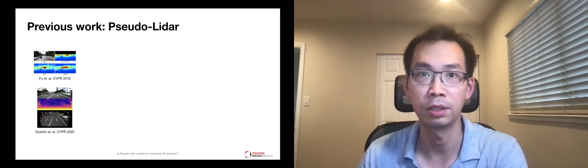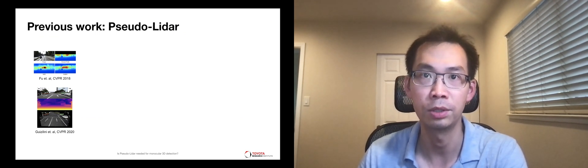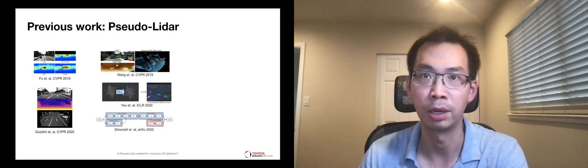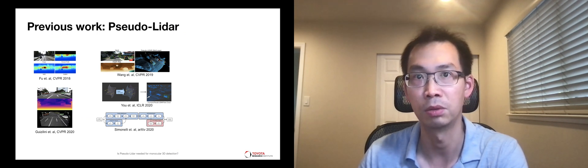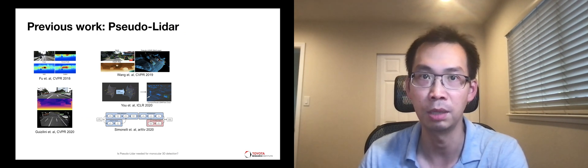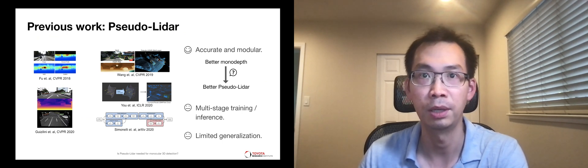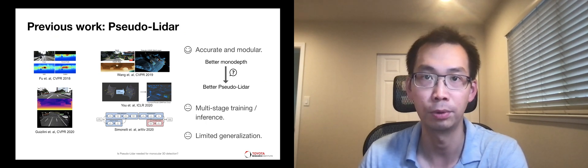To address this limitation, researchers have studied how to use the advances in monocular depth estimation, or monodef. Pseudo-LiDAR models use state-of-the-art monodef to turn images into 3D point clouds and then use methods developed for LiDAR-based or RGBD-based detection. In theory, the separation of depth estimation and detection allows researchers to independently improve each component. However, it is not yet shown that better monodef leads to better detection, and their multi-stage pipelines often make these methods hard to apply in practice and cause poor generalization.